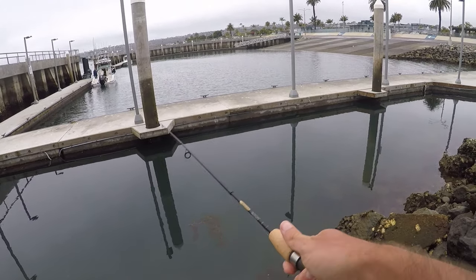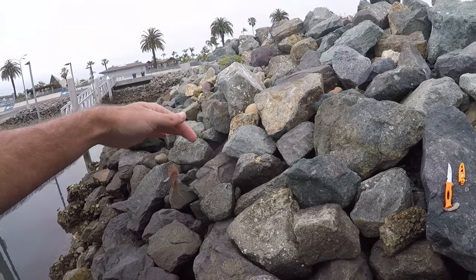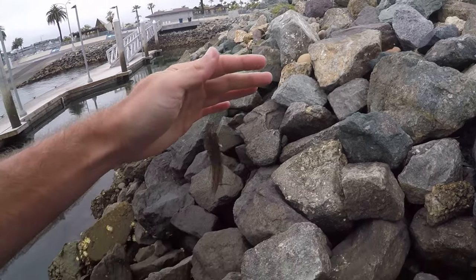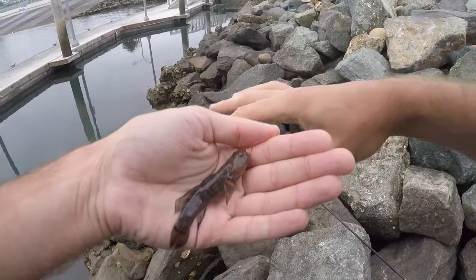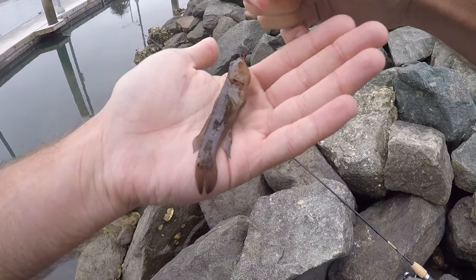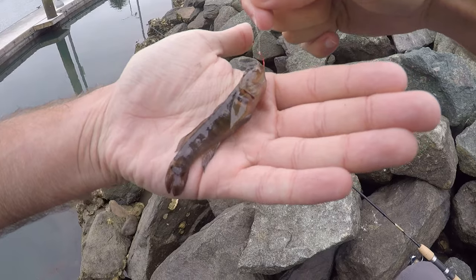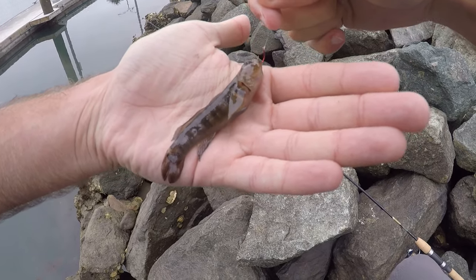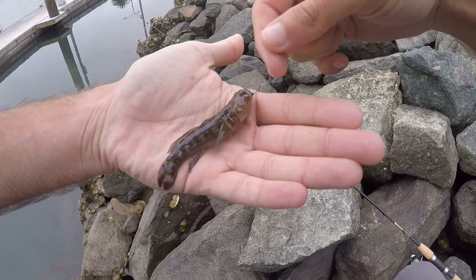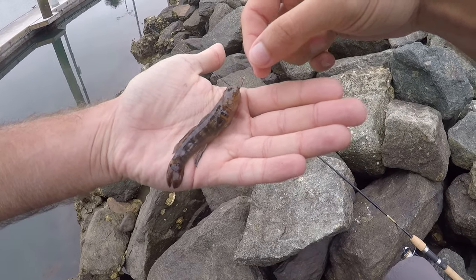There we go — little guy. What is this, a new species? Some sort of a goby! Coming back here and using these small hooks has paid off. It's some sort of goby — I don't know what kind, but definitely a new species for the life list, new species for the trip. I don't have my photo tank with me so I'll take some pics and try to identify it later, but this is an awesome little catch.